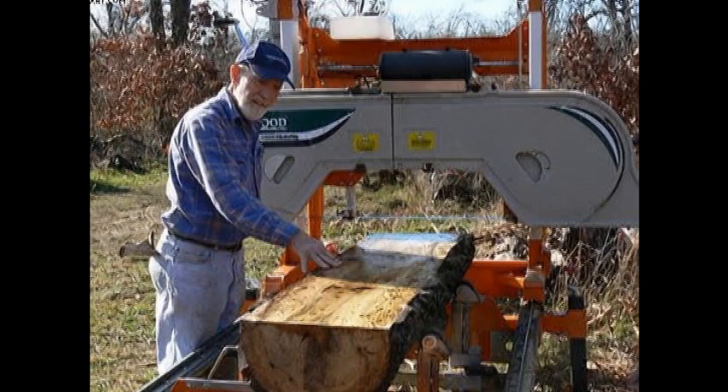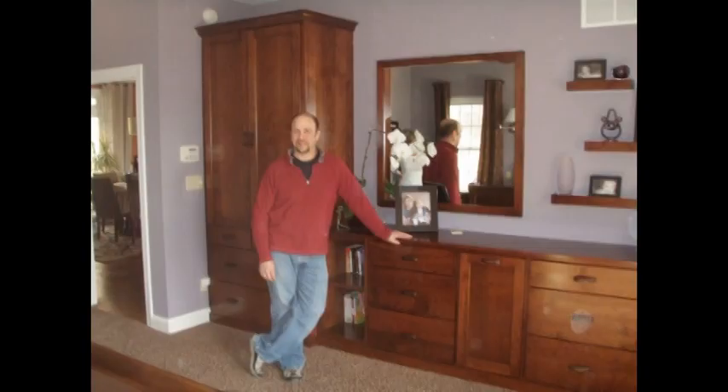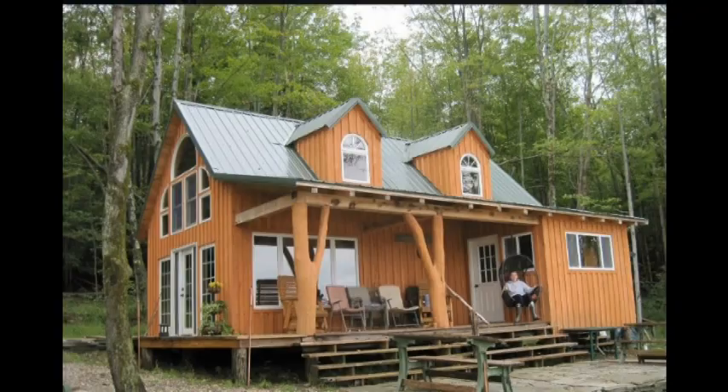Norwood sawmill owners are also building furniture ranging from rustic benches to high-end cabinets, and constructing sheds, barns and houses — all with wood they milled themselves.